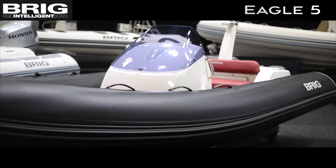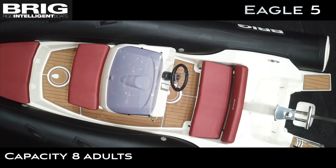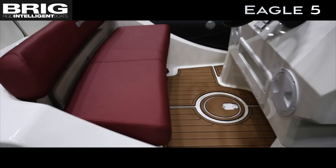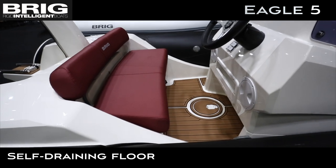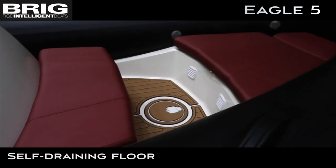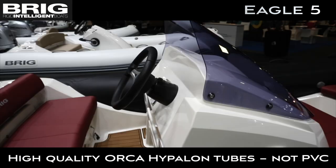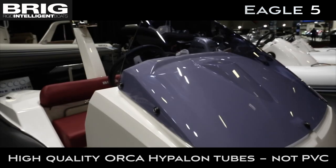Brick Eagle 5. A brilliant stand-alone boat. The dynamic Brick Eagle 5 is a high-performance RIB that accommodates 8 adults in comfort, safety and style.